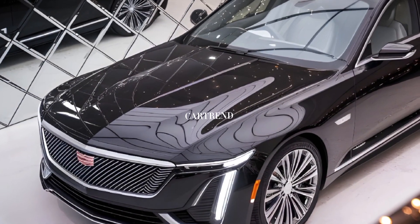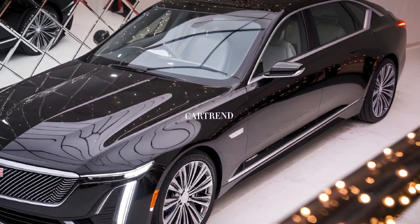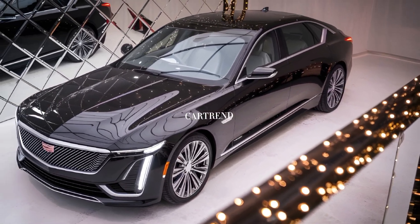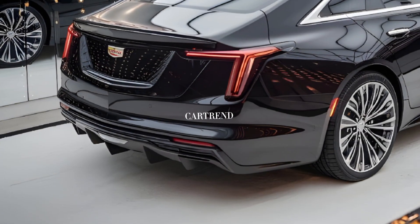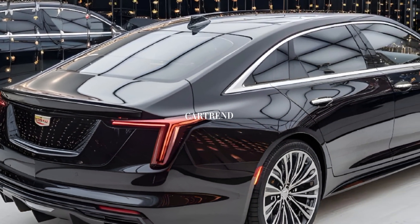Starting at an estimated $35,000, the 2025 Cadillac CT4 offers excellent value for a luxury sedan, with higher trims and packages adding even more features and personalization options.